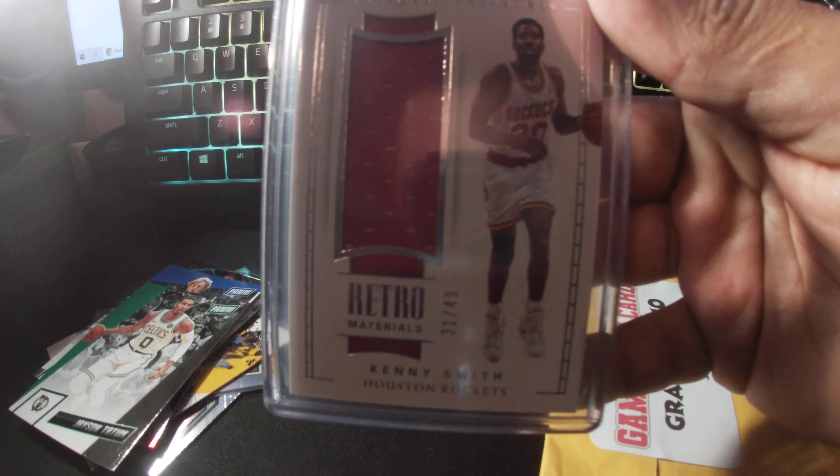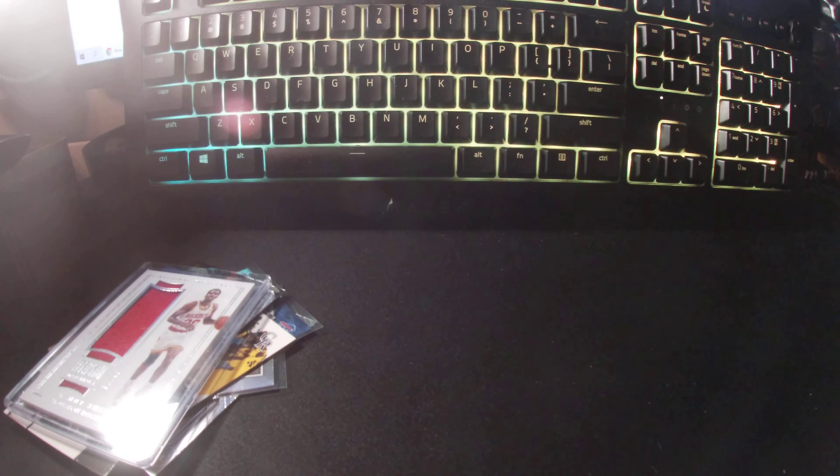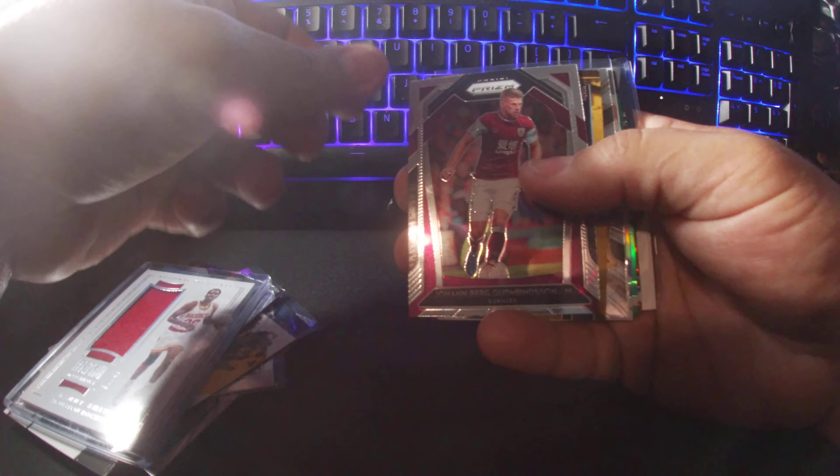Kenny Smith, a piece of his jersey. And then we'll move on — I'll show y'all the last grab bag. All right, obviously another Stalker.